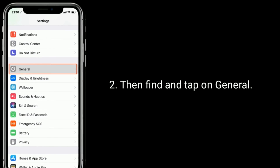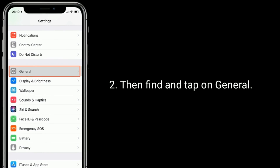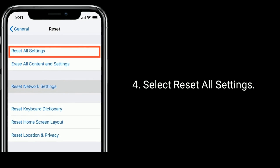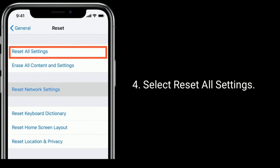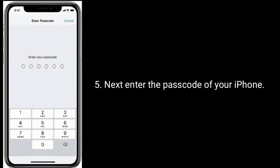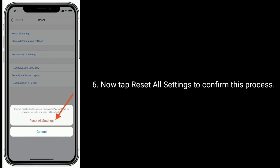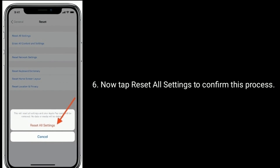Then find and tap on General. Now scroll down to the bottom and tap on Reset. Select Reset all settings. Next, enter the passcode of your iPhone. Now tap Reset all settings to confirm this process.